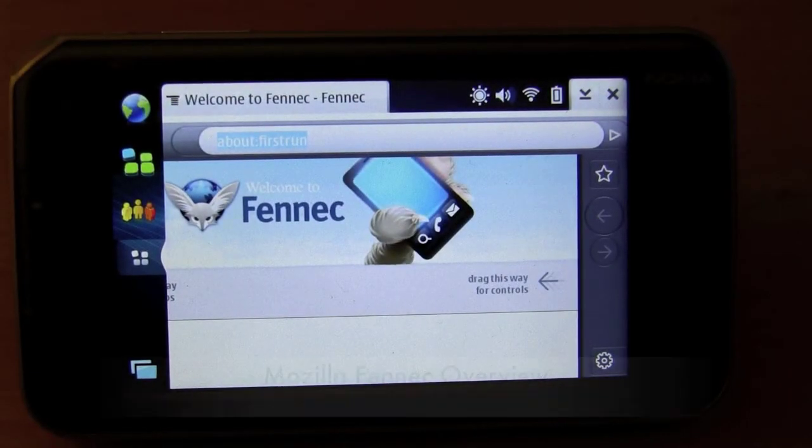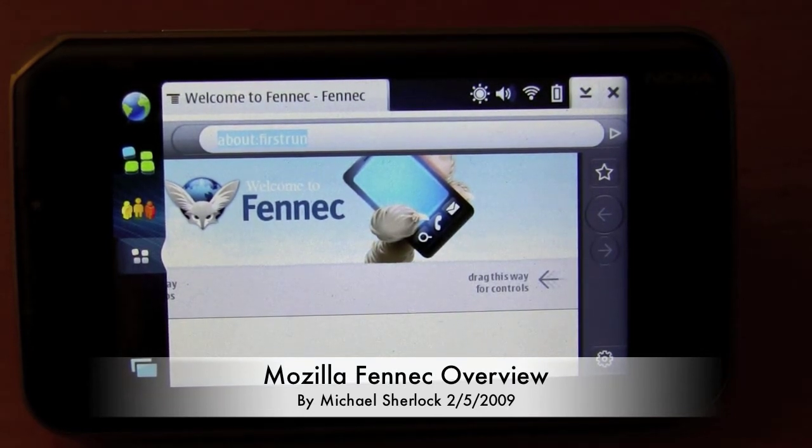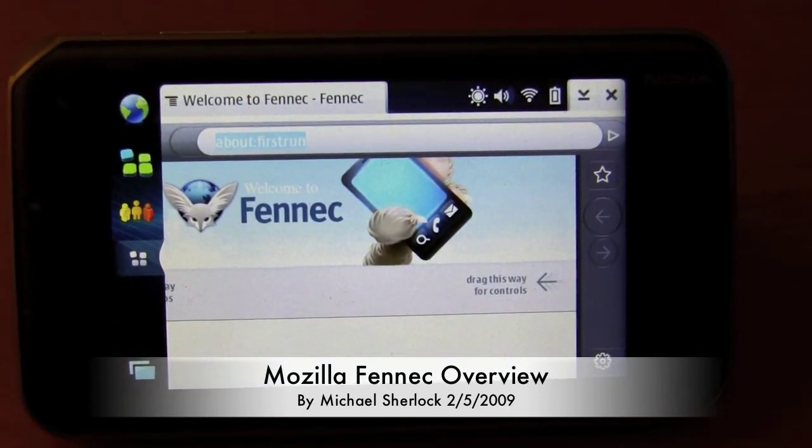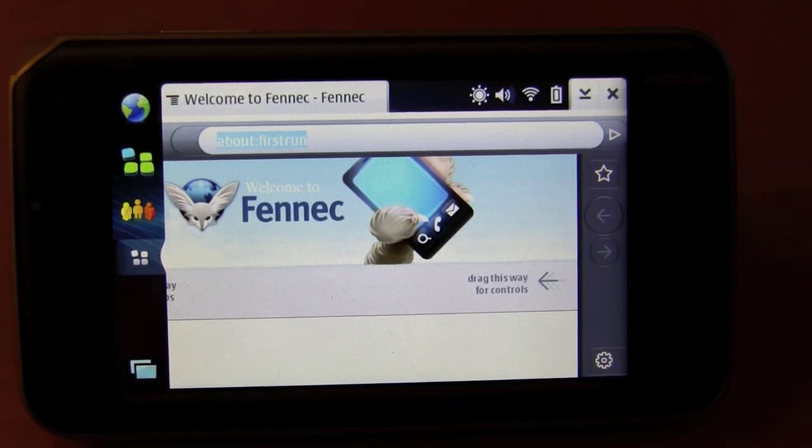Hey guys, Michael here. Today I'm with Fennec, a browser for the Nokia N810, and ultimately this is going to become — or at least the people at Mozilla think it's going to become — a popular mobile browser, similar to how popular Firefox has become on the Mac or PC side of browsing.